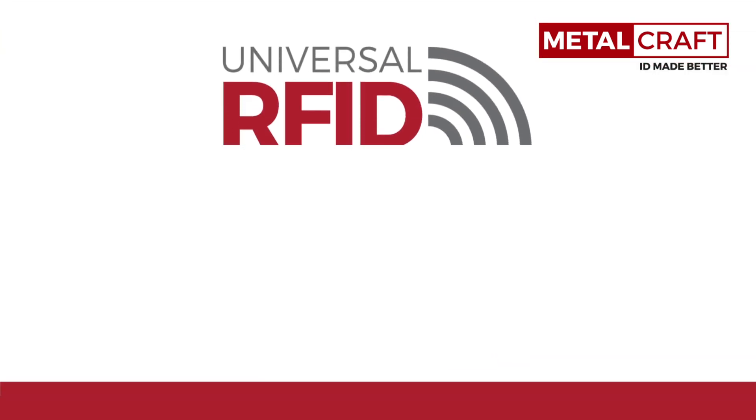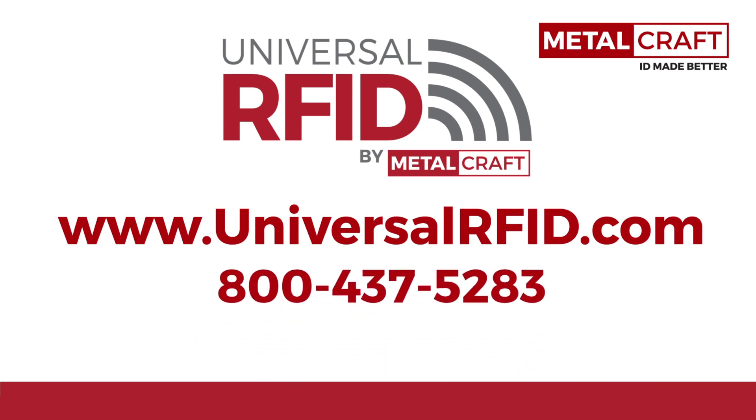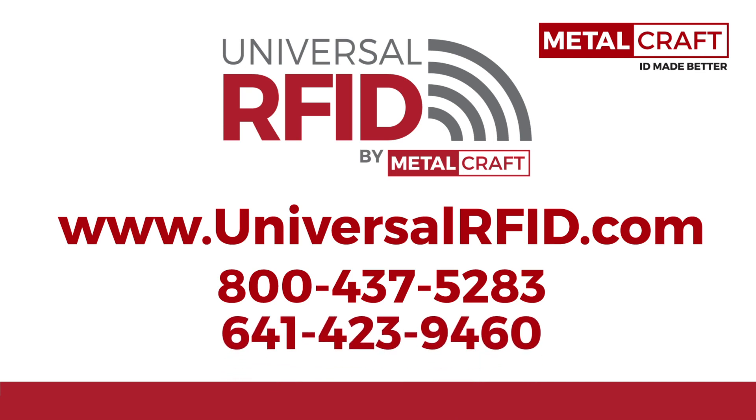For more information on RFID, go to UniversalRFID.com or call us at 800-437-5283 or 641-423-9460.